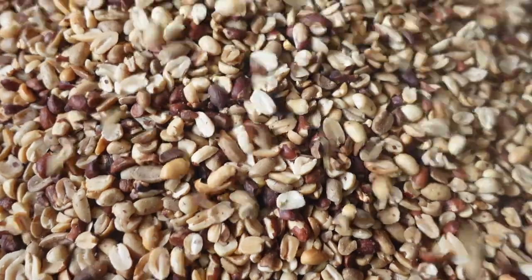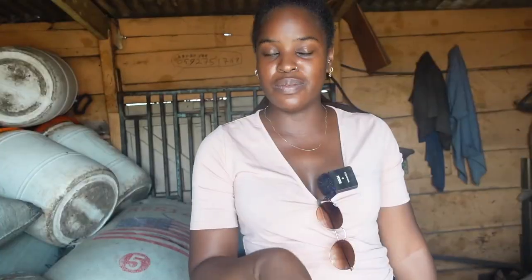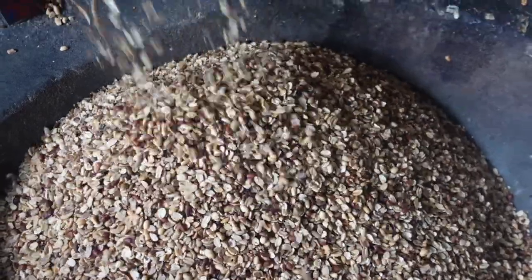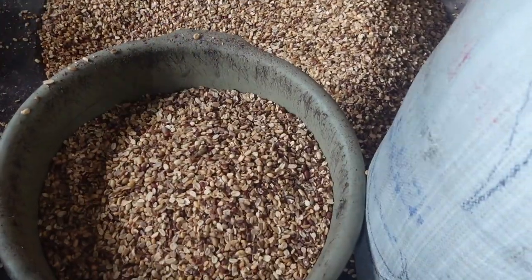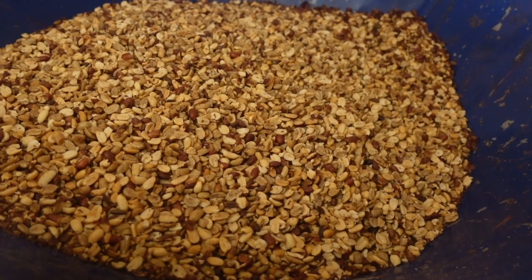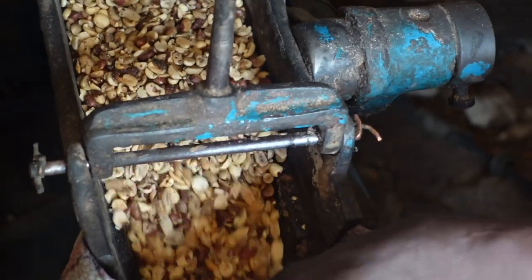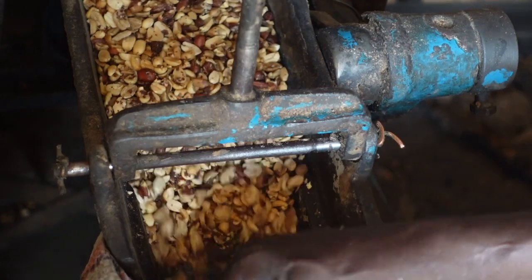We're on to the next step. The peanuts have cooled for about 30 to 40 minutes. Now Elvis is transferring the peanuts into the peeling machine. They've dug a little hole right underneath — once the machine peels the skins off, the peanuts fall into the hole. Then they collect them from there and transfer them into the grinder. As Julius mentioned, they grind it twice to get it to that smooth consistency.